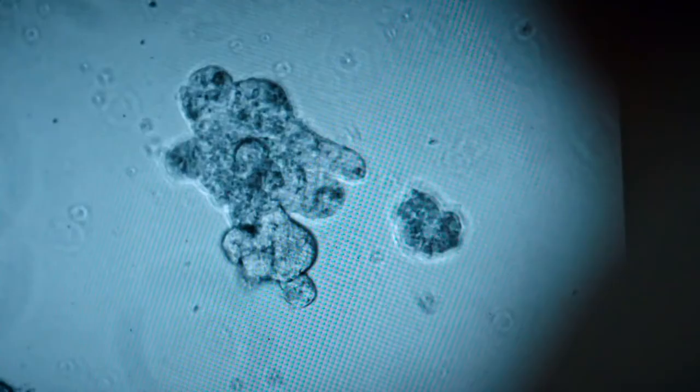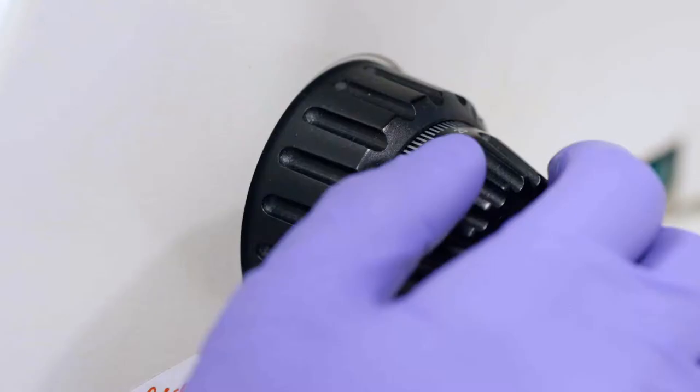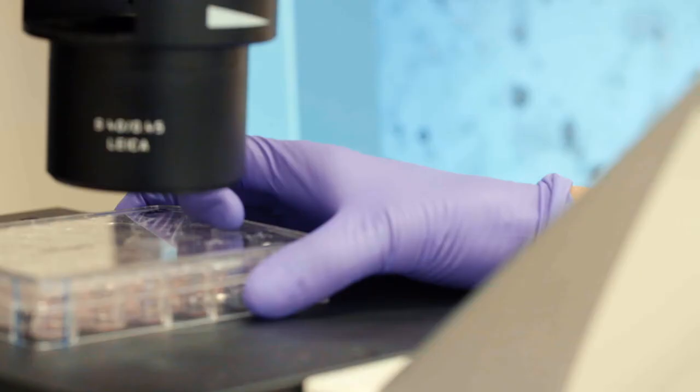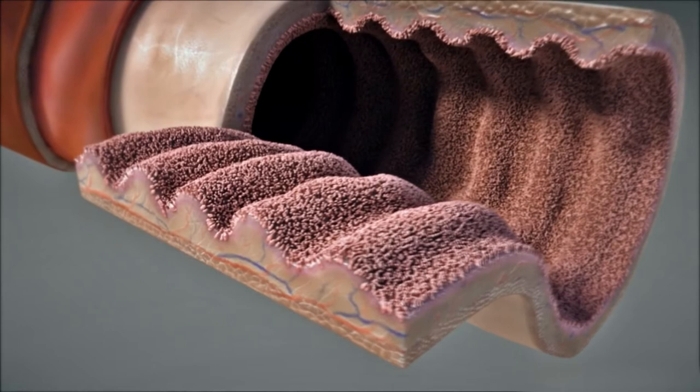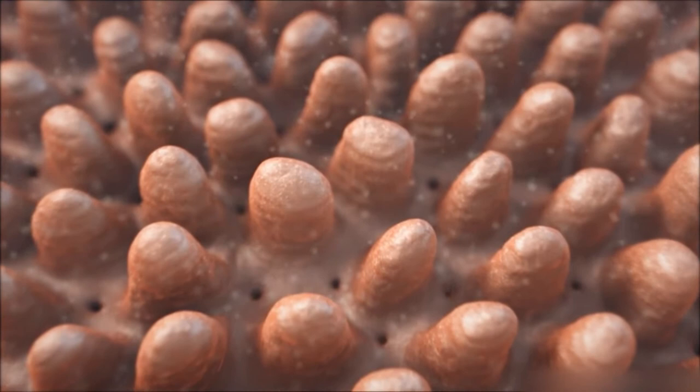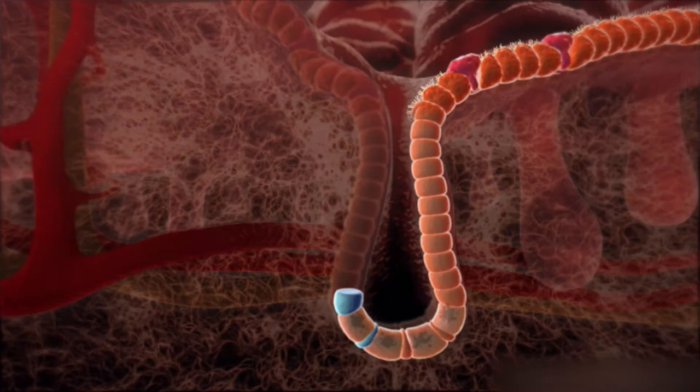Will organoids soon be able to repair injuries inside our bodies? Klevers laid the foundations for this new therapy in 2006. The intestine renews its entire surface every two to four days — no other human organ regenerates faster. Klevers and his team find out how the intestine does this. Special cell types, deeply hidden inside the mucous membrane, ensure constant regeneration: so-called adult stem cells.